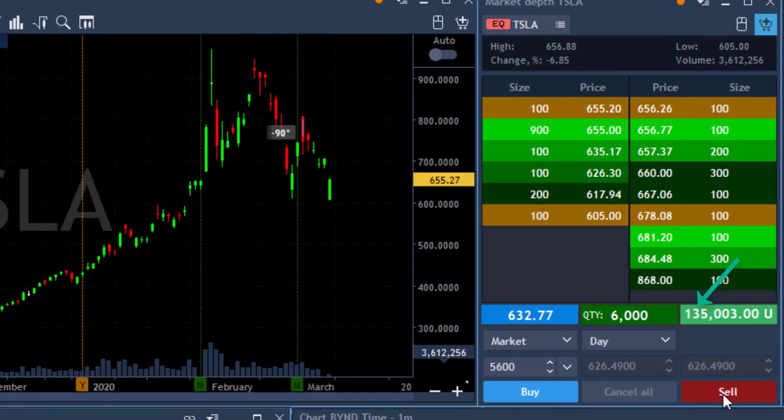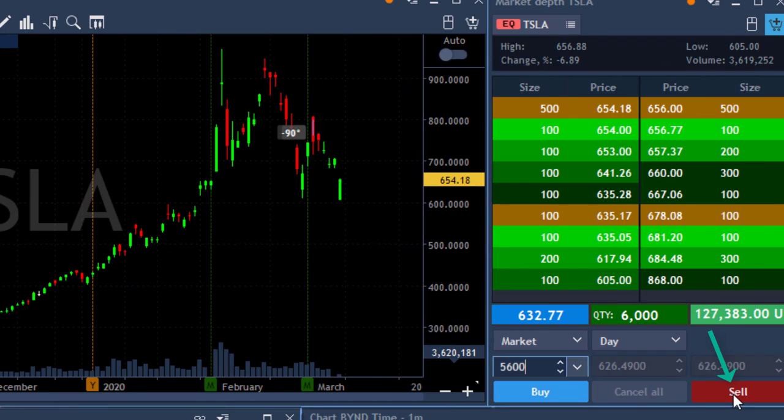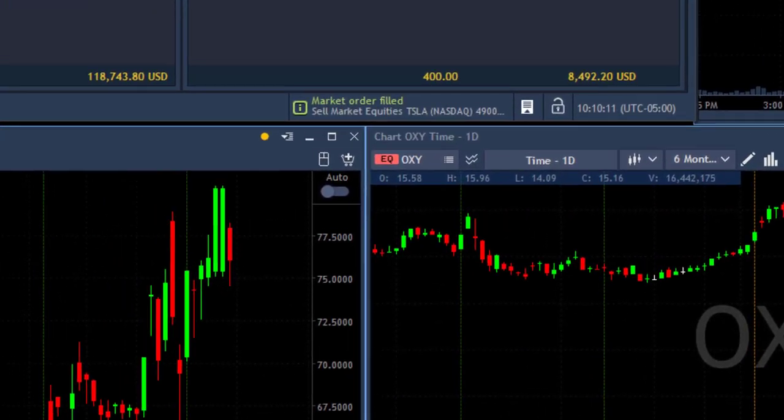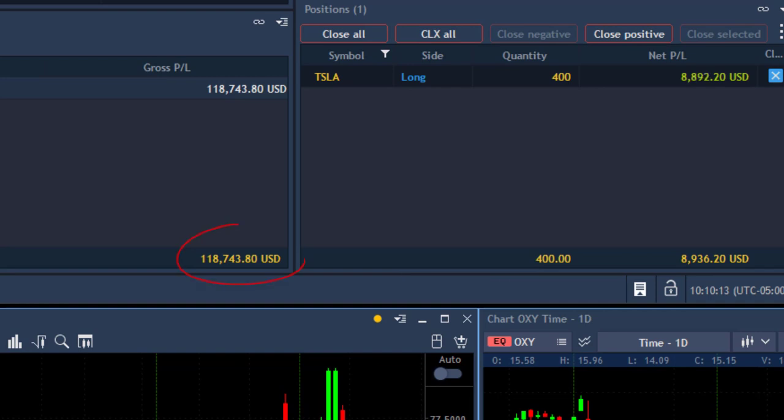Any sign of a pullback — now, if it pulls back just a bit from the highs, I'm going to cover. 5,600 covered now. Got my partial in Tesla — what a wonderful first trade! Look at the results: $118,000 in closed profits and another $9,000 or so still riding. Amazing trade.